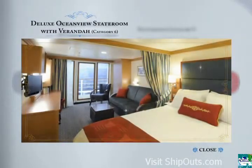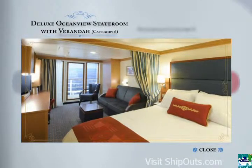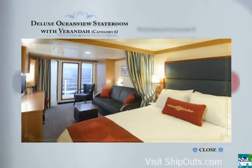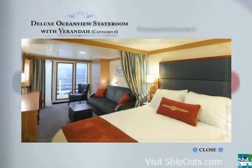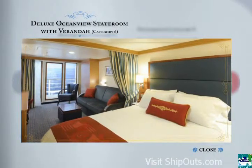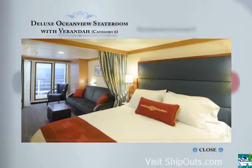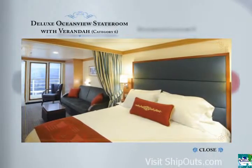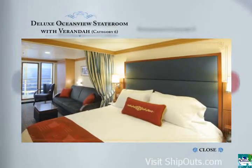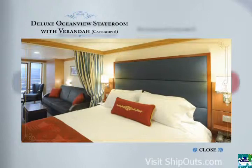Category 6 is a deluxe Ocean View stateroom with veranda. This richly appointed accommodation is tailored for families of 3 or 4, with a well-planned interior design that allows you to stretch out in comfort, affording a feeling of spaciousness. These staterooms boast a queen-size bed, a single convertible sofa, an upper berth pull-down bed if sleeping 4, a split bath with tub and shower, and a private veranda.